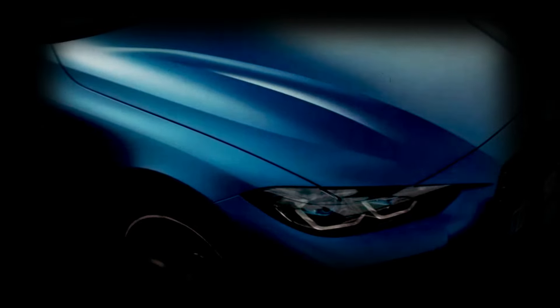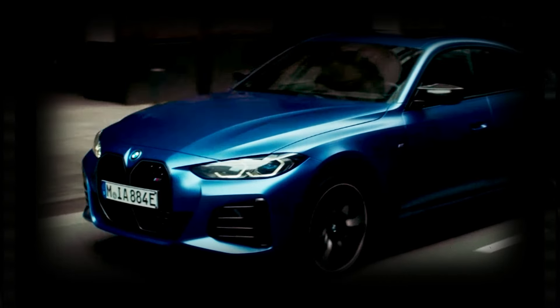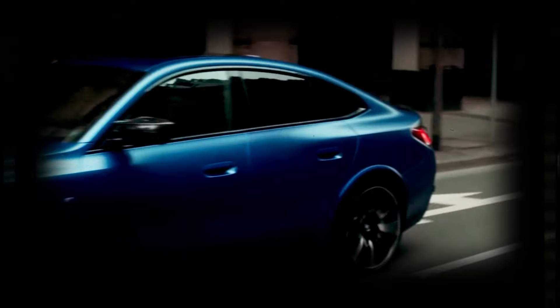Hey car enthusiasts, get ready to rev up your excitement because BMW is bringing the future of electric luxury to the forefront. With new models always on the horizon, it's time to buckle up and prepare for the unveiling of the highly anticipated BMW i4.